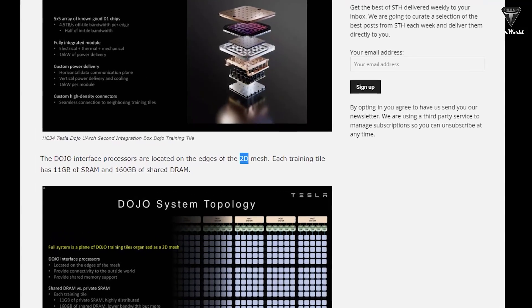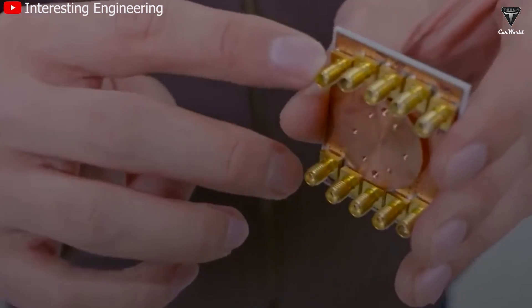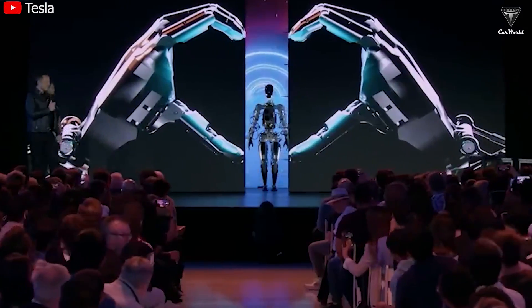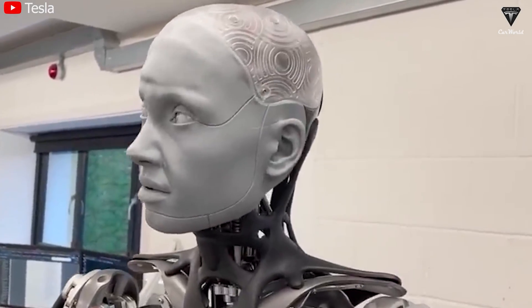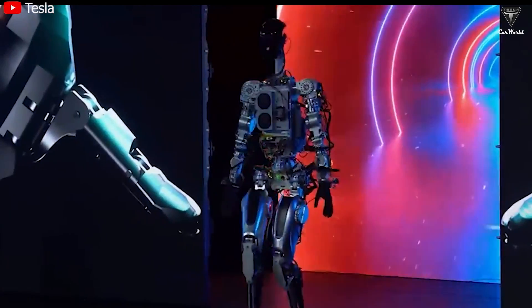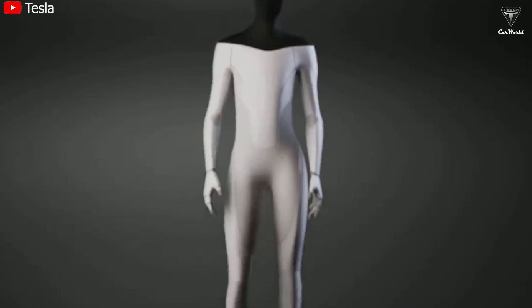Significantly, the Dojo architecture extends beyond chip design. Interconnected nodes within the supercomputer form a 2D mesh, further enhancing communication efficiency. This underscores Tesla's innovative approach prioritizing performance, scalability, and power efficiency for AI training tasks. Tesla's Dojo supercomputer stands as a testament to innovative and purpose-driven architecture, representing a substantial leap forward in the realm of AI training tasks and contributing to the advancement of artificial intelligence.